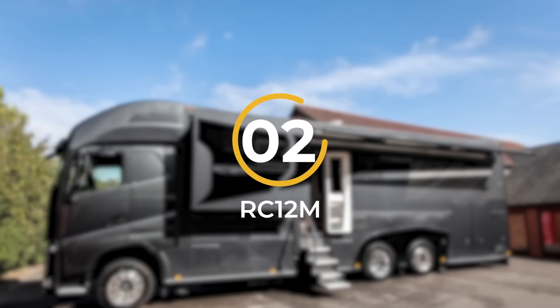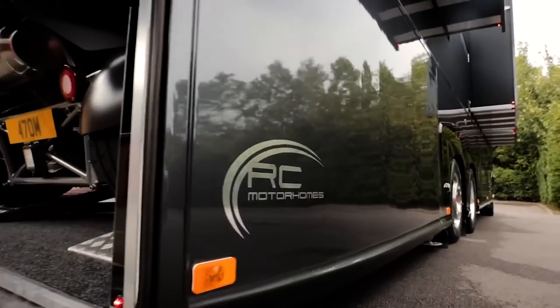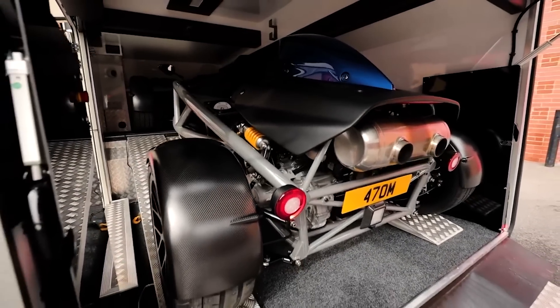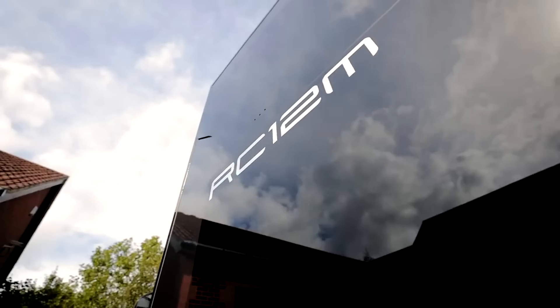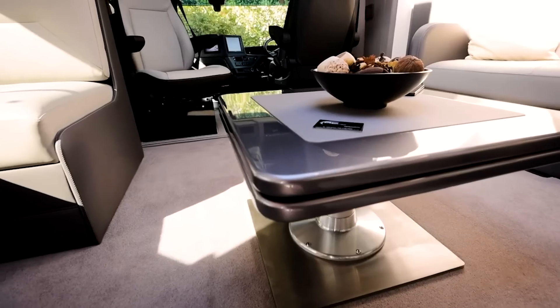Number 2: RC-12M. The RC-12M, crafted by Motorhomes, is a truly remarkable motorhome that boasts an exceptional feature. This captivating vehicle stands out as one of the most prestigious offerings in its class, characterized by its sleek and uncluttered lines and cohesive design. It represents the epitome of luxury on wheels, seamlessly blending elegance with power, and its incredibly spacious interior will make you momentarily forget that you're in a motorhome.